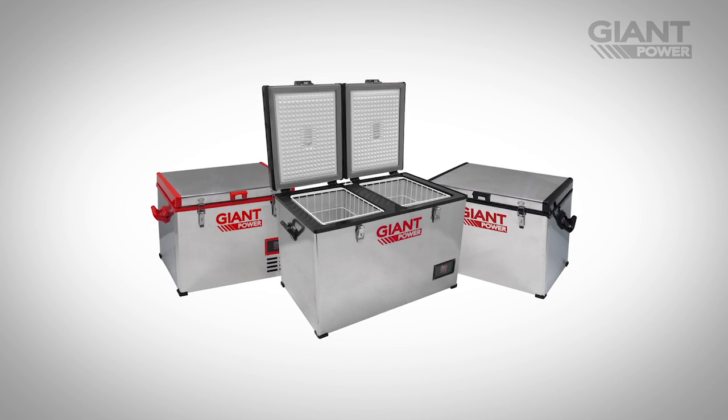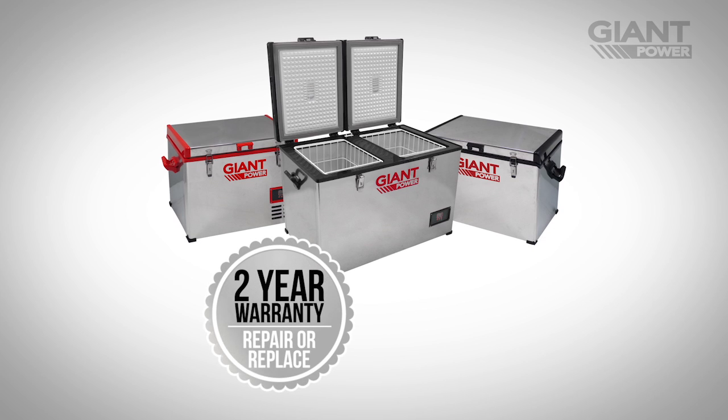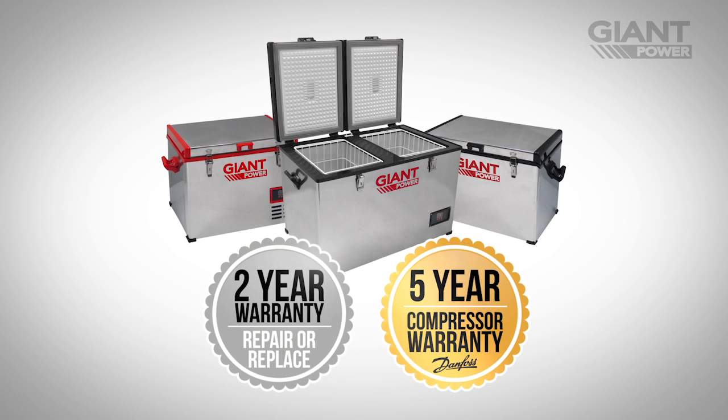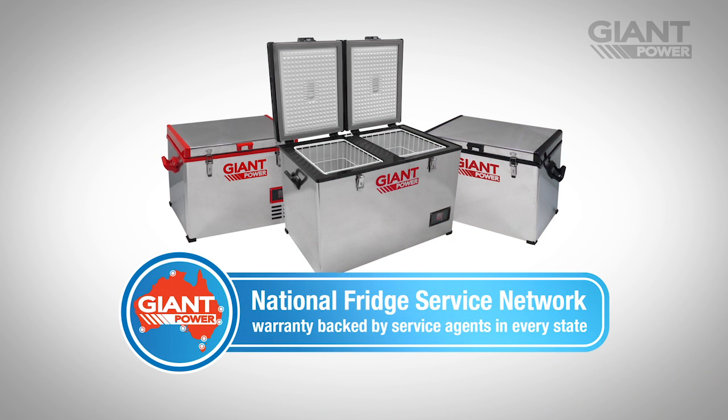We are so confident in the quality of our fridges, the full range carries a complete two-year repair or replacement warranty, as well as a five-year warranty on the compressor, all backed by our Australia-wide repair network. Wherever you take your Giant Power portable fridge freezer, you can be sure it will last the journey.